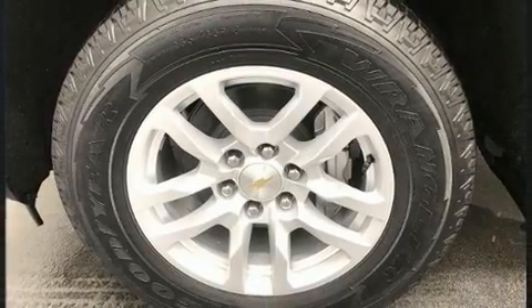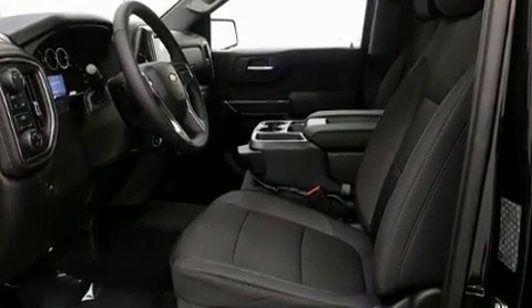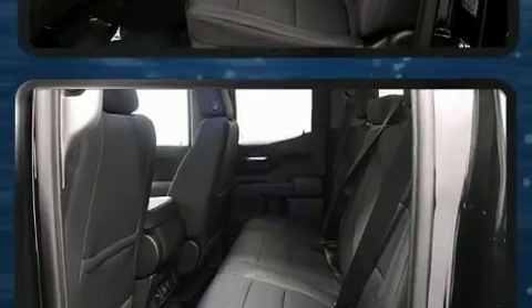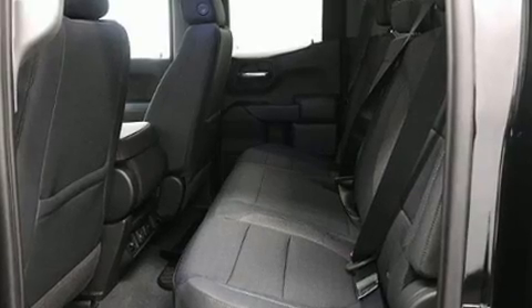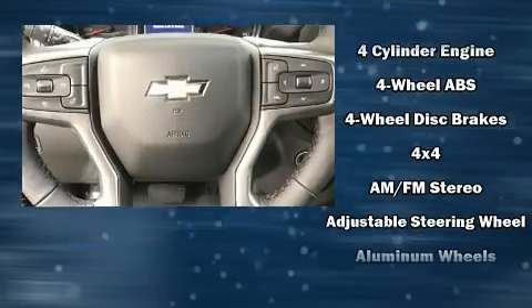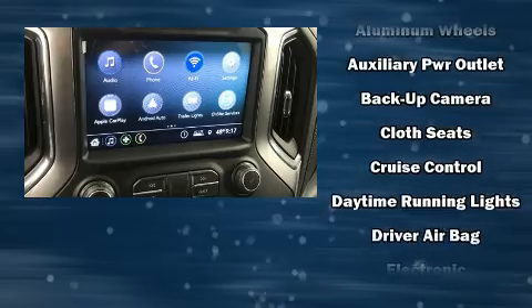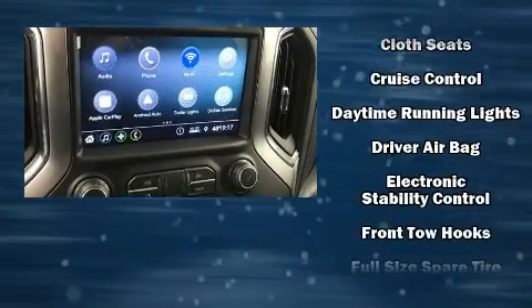The engine breathes better thanks to a turbocharger, improving both performance and economy. It distinguishes itself from the competition with features such as one-touch window functionality, a front bench seat, remote keyless entry, and much more.